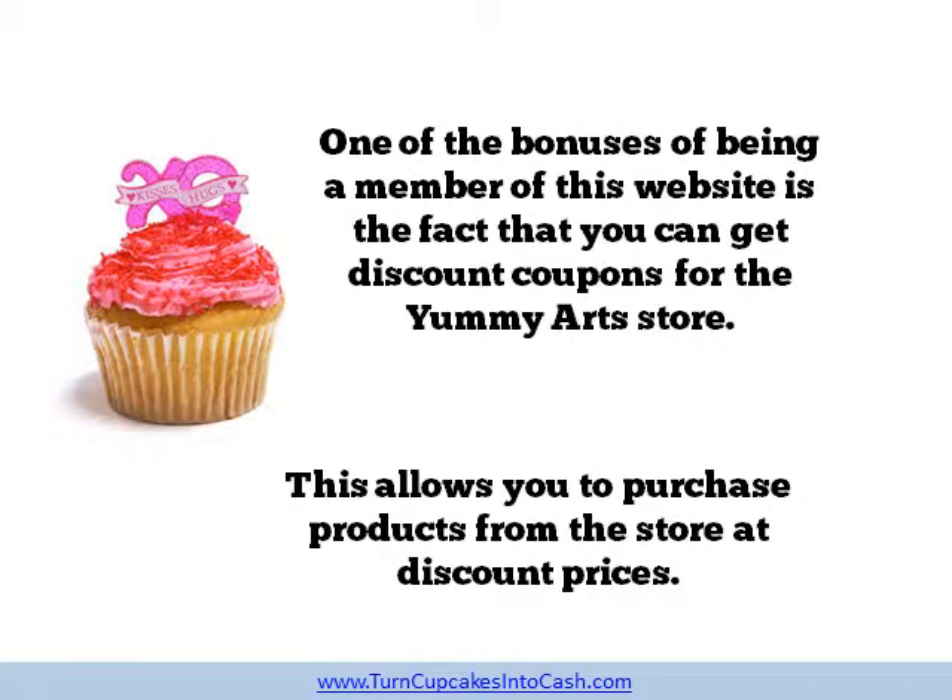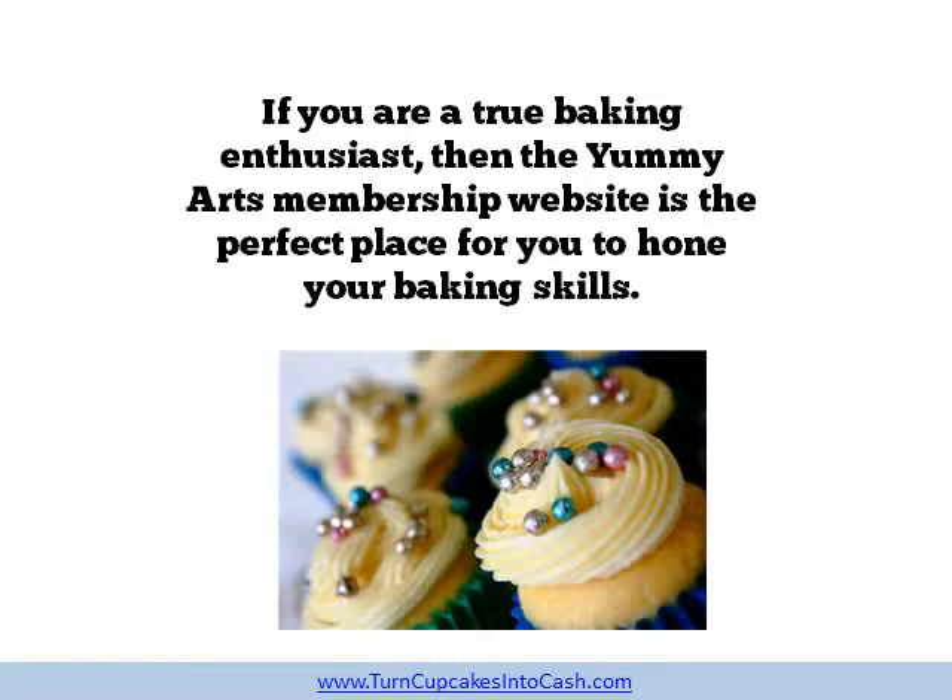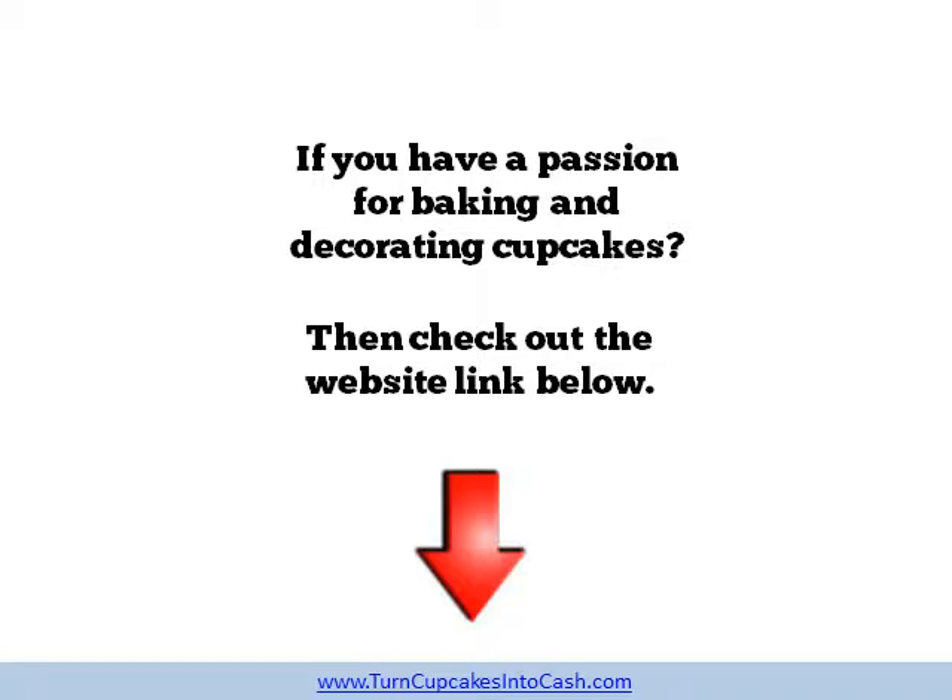One of the bonuses of being a member of this website is the fact that you can get discount coupons for the Yummy Art store. This allows you to purchase products from the store at discount prices. If you are a true baking enthusiast then the Yummy Art membership website is the perfect place for you to hone your baking skills. If you have a passion for baking and decorating cupcakes then check out the website link below.